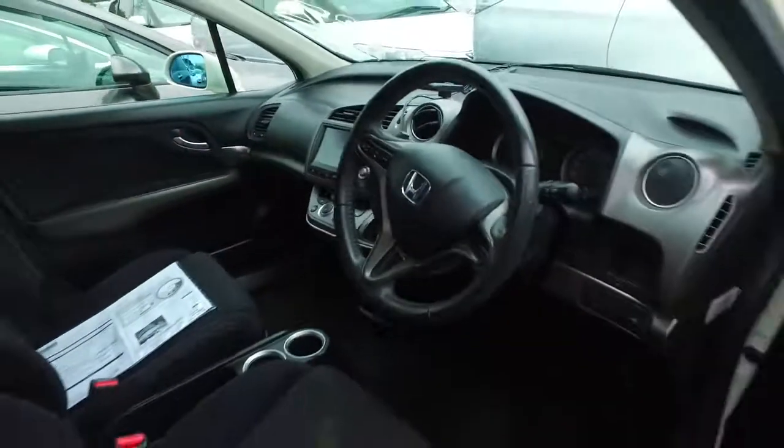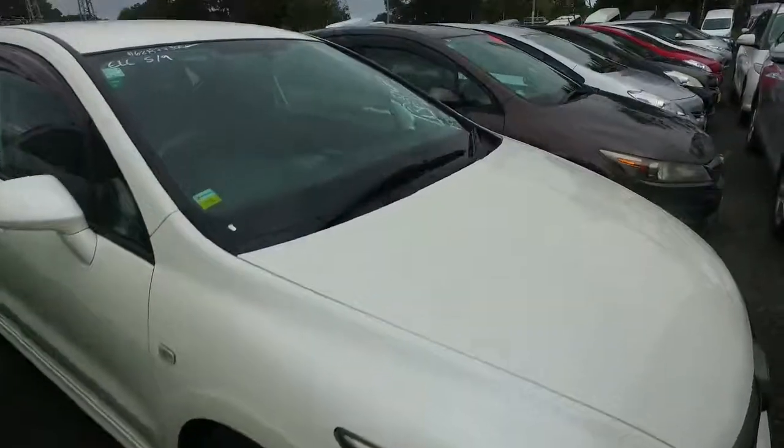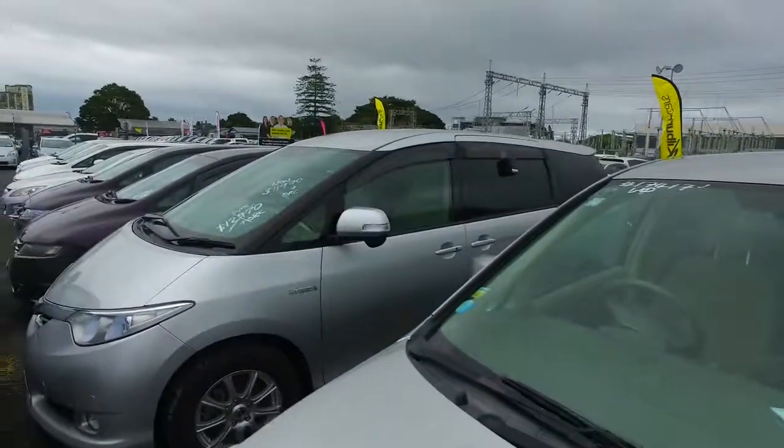This car has got keyless entry, keyless start, original Honda alloys on all four corners — we do like these cars. You can just fold the back seats down and make it a nice station wagon as well. There are plenty of other six, seven, and eight seaters on our yard as well, as you can see.